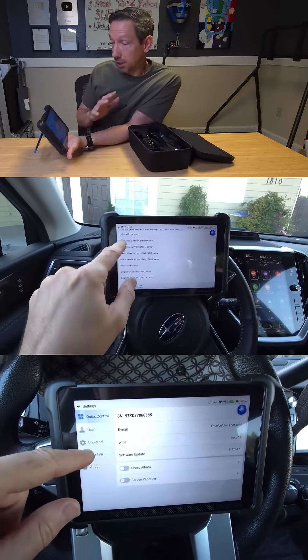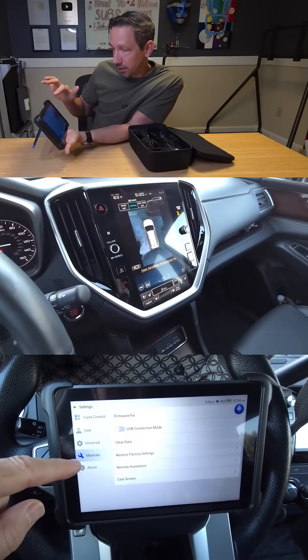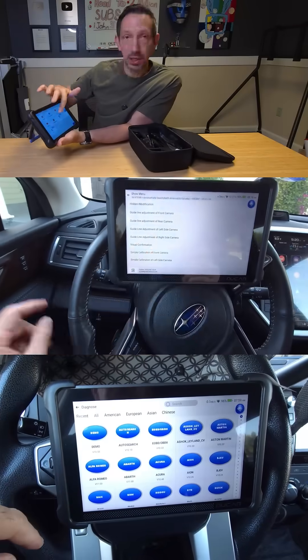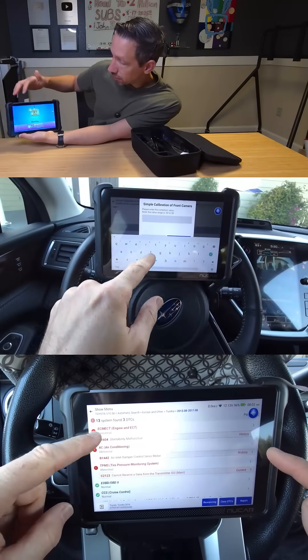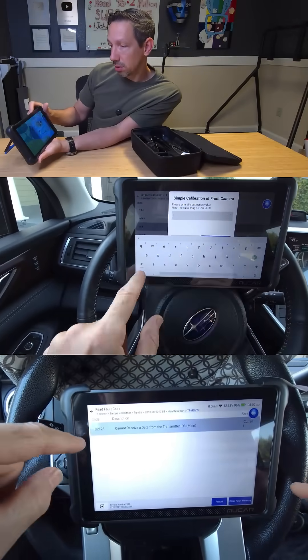It has an AI assist. It tells you what it recommends to fix, or you can Google search and connect to the internet. It also works as a crazy little iPad — you can play Candy Crush, surf the web, and watch YouTube videos on this thing too.